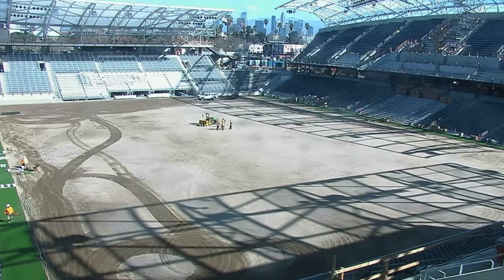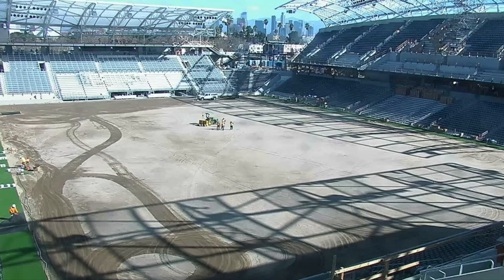I look forward to taking my drone out to the stadium soon once the field is installed. I think that's really going to look awesome. Thanks for watching — catch you in the next one.